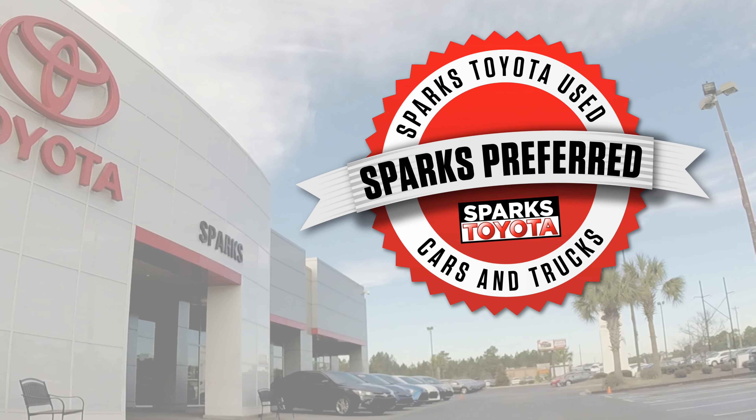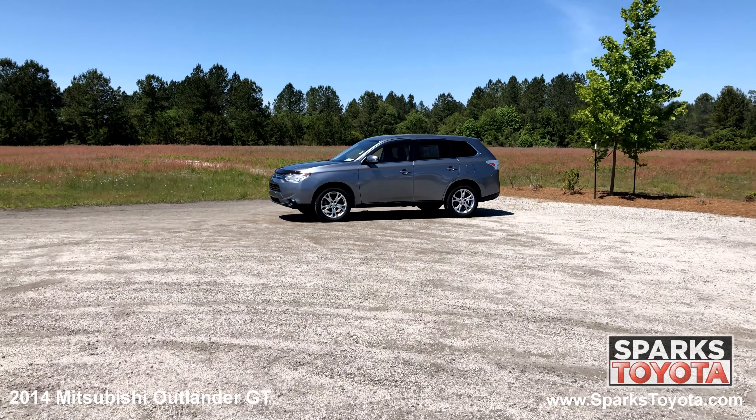Welcome to Sparks Toyota. Here we have a 2014 Mitsubishi Outlander GT.